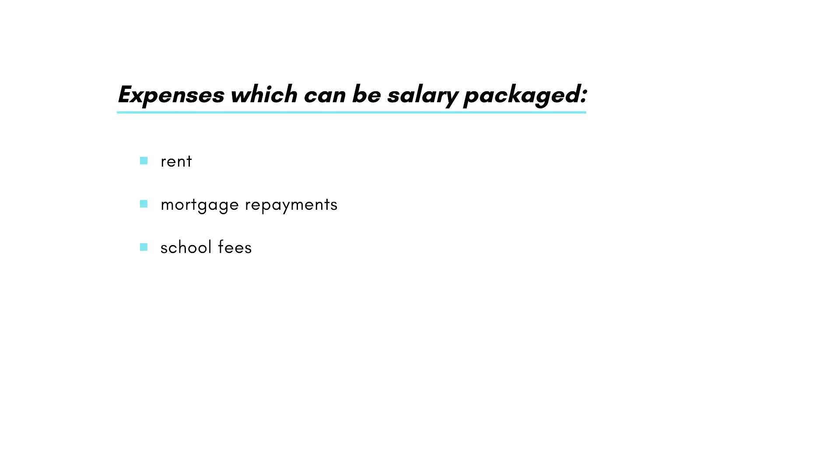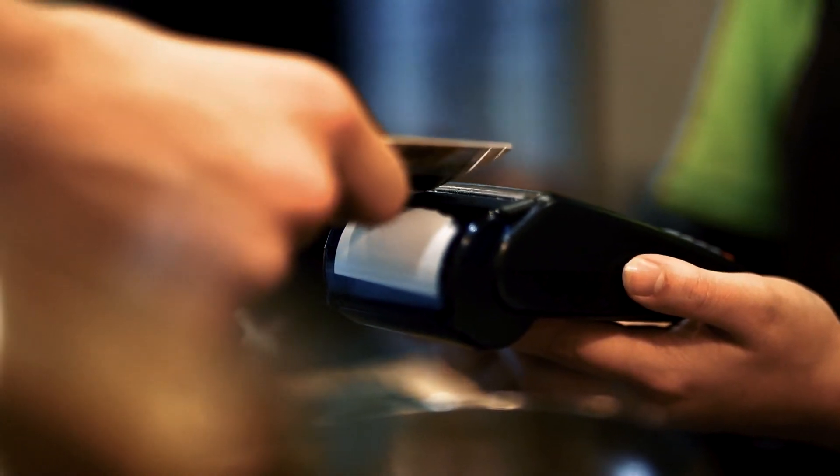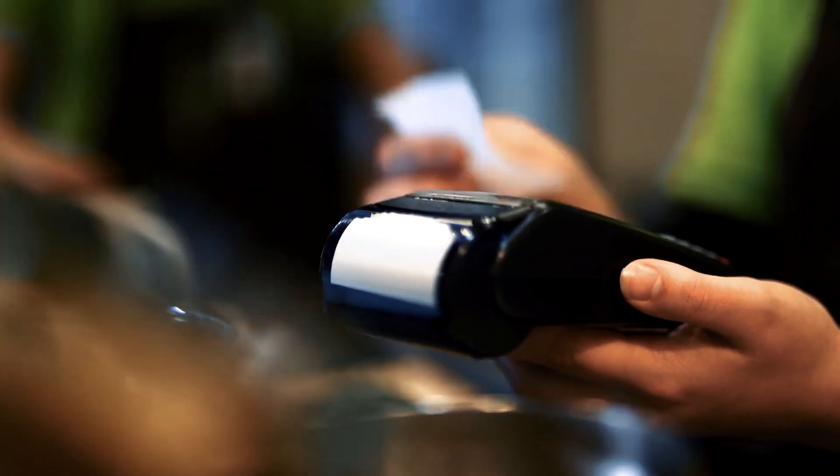Once you know your limit there are numerous expenses that you can salary package, including your rent, mortgage repayments, school fees, credit card repayments, or your general living expenses such as groceries, fuel and bills. If you decide to salary package your mortgage repayments, this will generally be paid directly into your loan. For everything else you normally get what's called a salary packaging debit card — it's a type of Visa card that gets topped up every pay period with pre-tax income from your salary packaging, and you use that card to pay for your expenses.